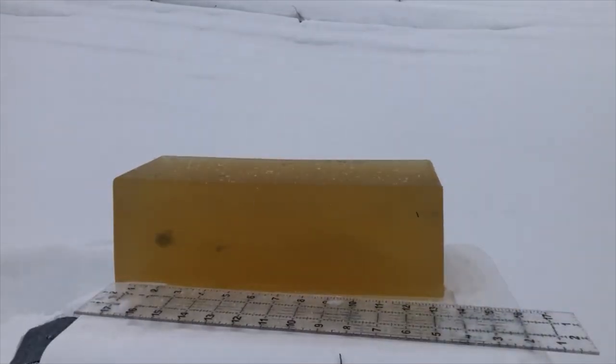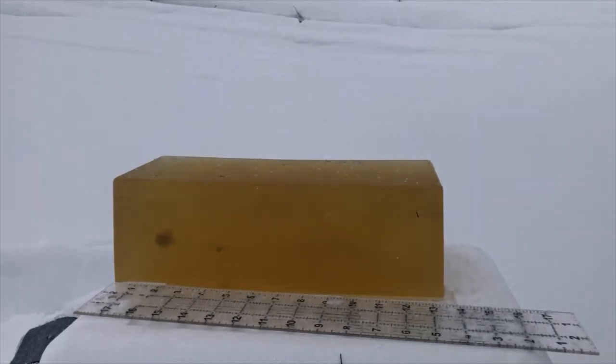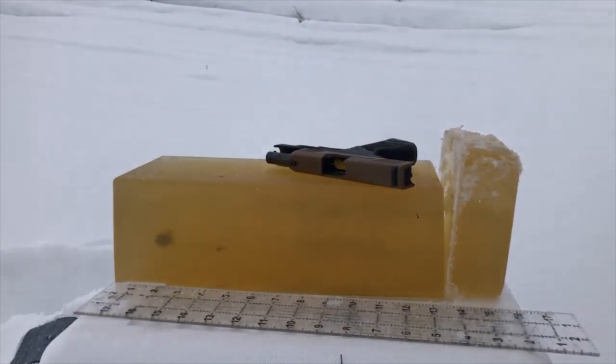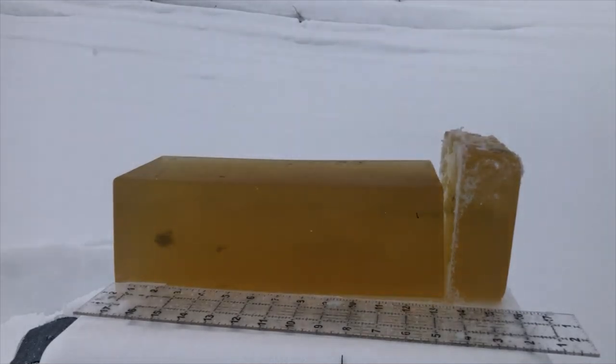That's terrible shot placement — may have gone back over the old track. But no, it definitely made its own track. Even with two layers it went right through the backer block — definitely over 16 inches. We'll take out that bear gel shot and put the calipers on it. That's enough of a test of the Taurus's functionality in cold and wet — it passed.